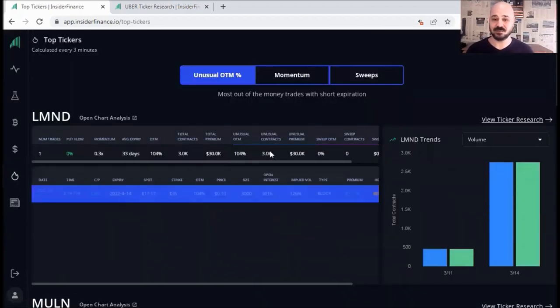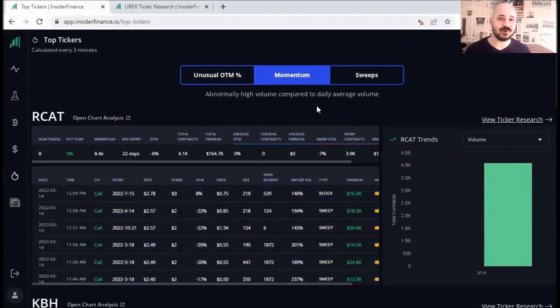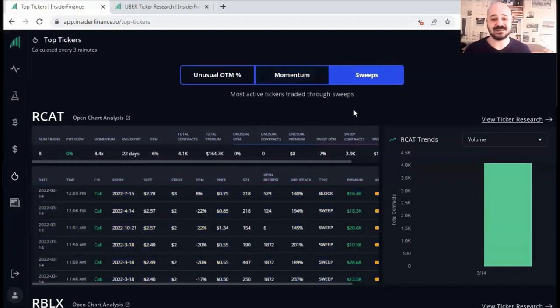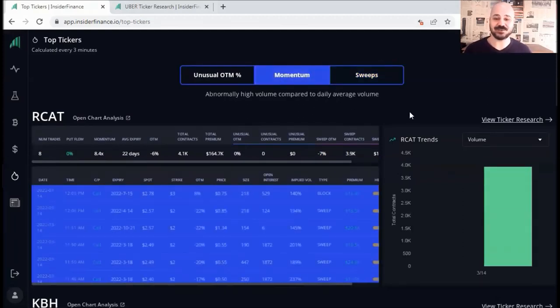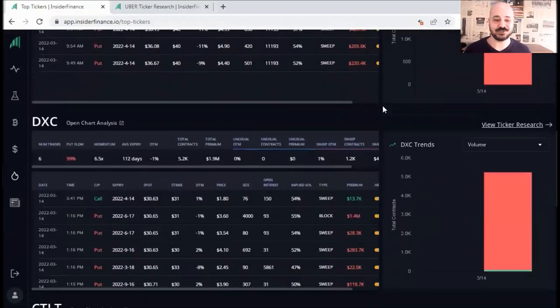Last but not least, let's check the top tickers. This feature is like a quick cheat sheet for you to know which tickers to focus on for the next day or week. It's divided into three categories: the first is most out of the money trades with short expiry; second, abnormally high volume compared to average daily volume; or third, most active tickers traded through sweeps. You can click on each category and scroll down to see all the tickers inside and add them to your watch list.